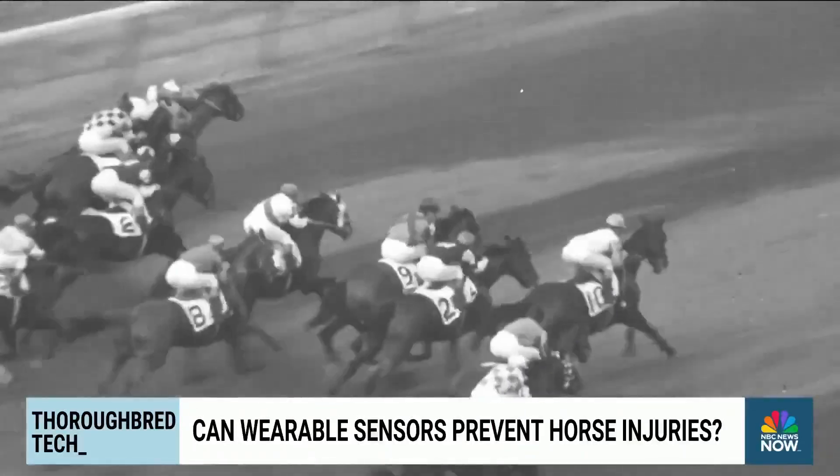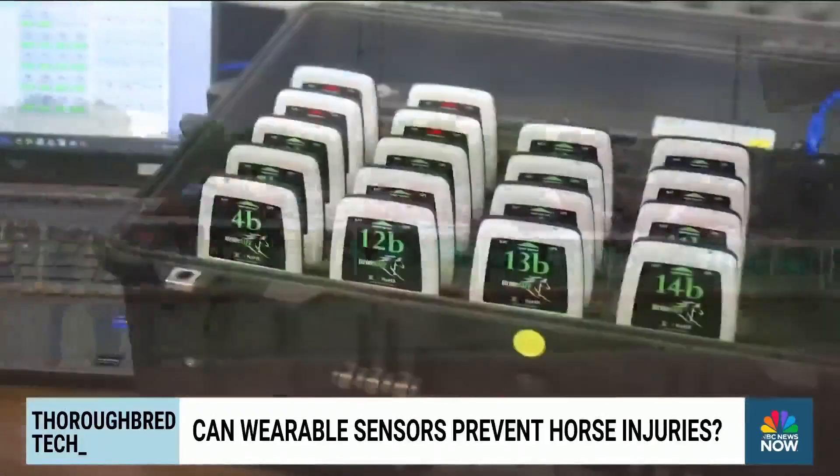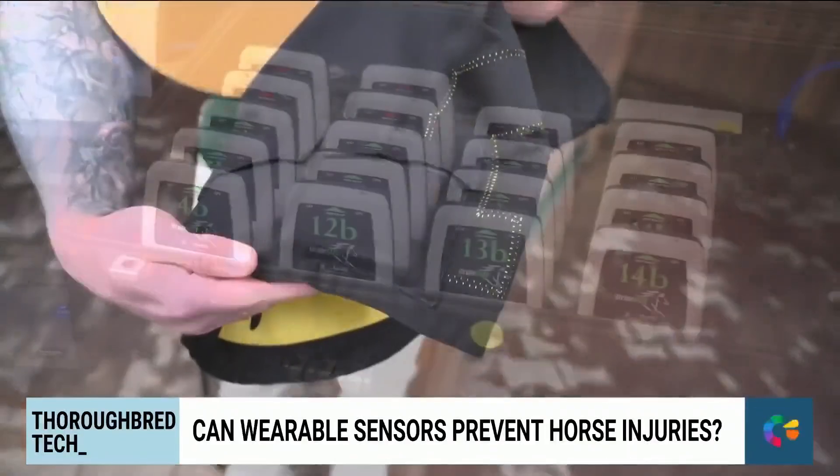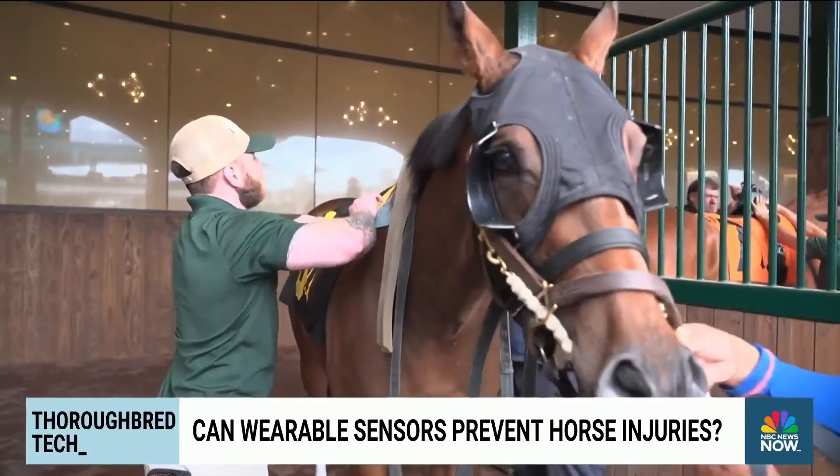One of the oldest sports in the world is taking a giant stride into the future by putting wearable technology on horses. The aim? Stopping injuries on the racetrack before they happen.